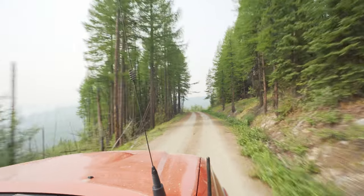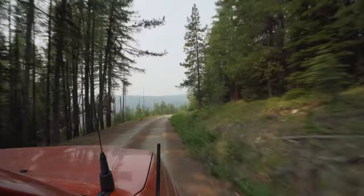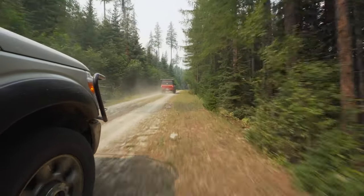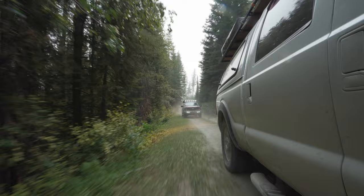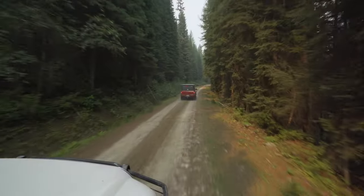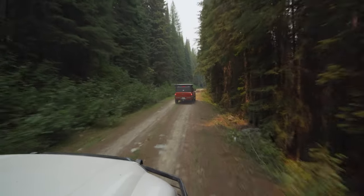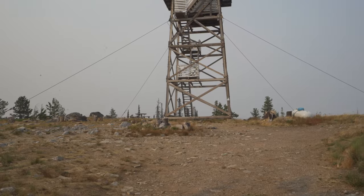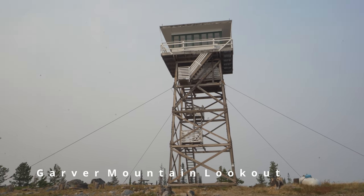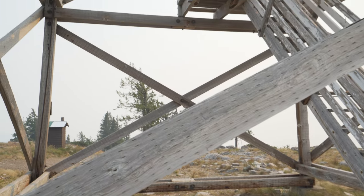Knowing we had a lot of time to make up, we hit the road and started bombing through the hills. It's really beautiful terrain just slightly south of Canada. This beautiful piece of history is the Garver Mountain Lookout.